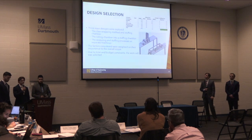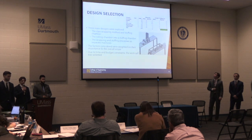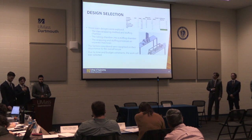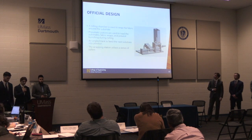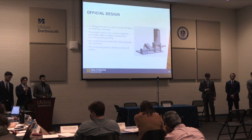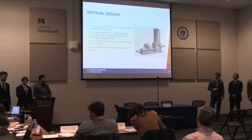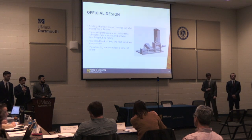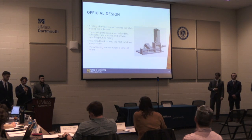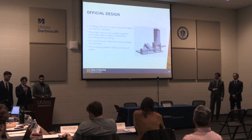During the design selection, we considered all the factors important to the scope of our project, weighted them by importance, and graded each design on how well it met the criteria. Our official design — much like concept two — the simplest way to describe it is like a label being rolled onto a can. It contains three pneumatic pistons: two that load the substrate and fabric into position, and one to apply pressure during the rolling process to avoid any bunching or catching.